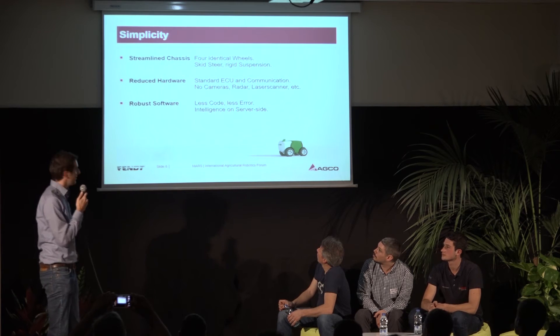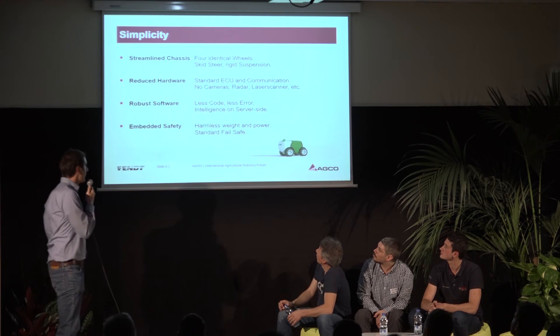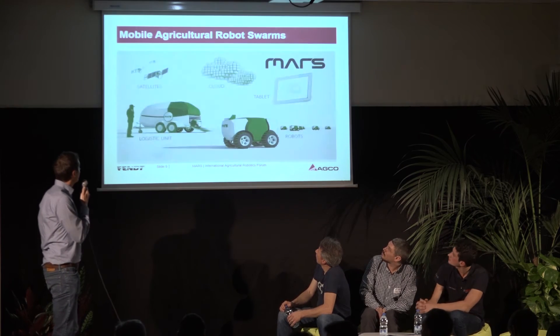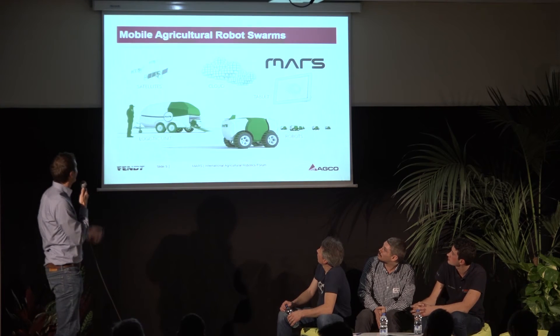Embedded safety means harmless weight and power — a standard fail-safe. Now we see the concept of MARS.